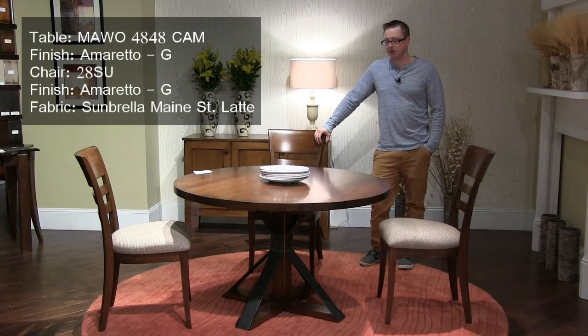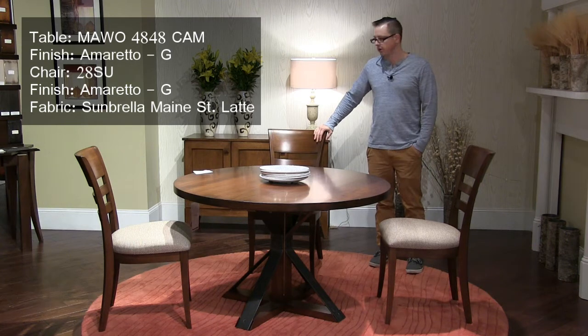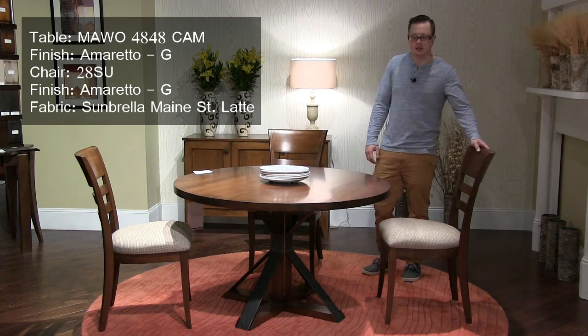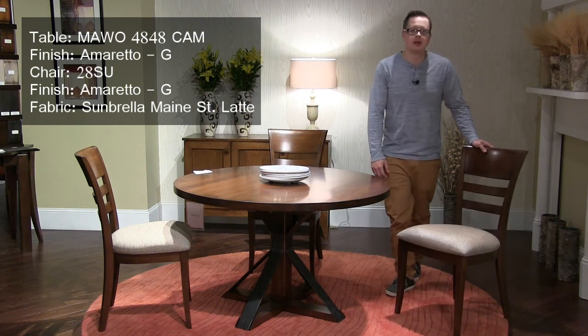The Cambridge dining table is a popular model in our Oracle collection. It features steel accents on the base that give it a slight industrial look. We're showing this in an Amaretto finish, paired with our number 28 side chair in a Sunbrella fabric called Main Street Latte.